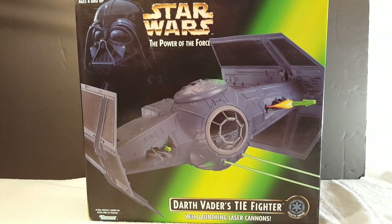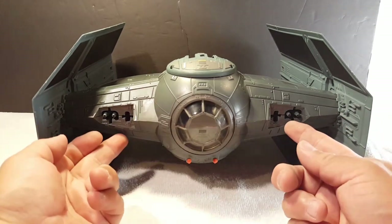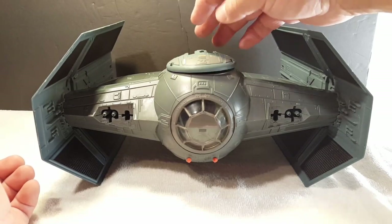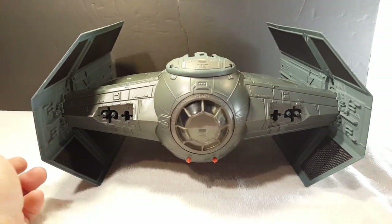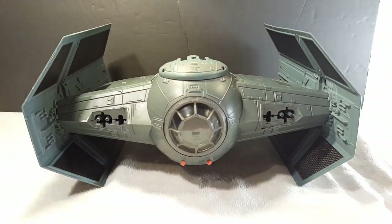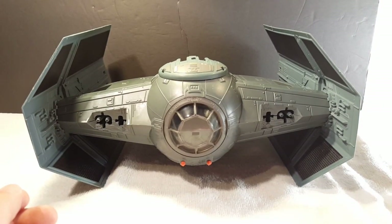Let me show you guys the actual toy itself. Here is the ship. I do not have the missiles. The top opens and the wings come off — I'll show you that in a bit. Let me get into some background history of Vader and this ship.